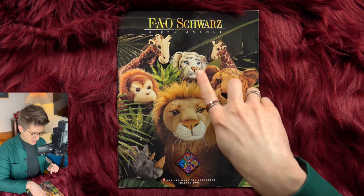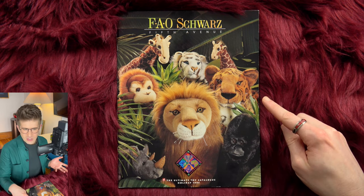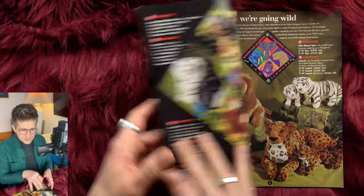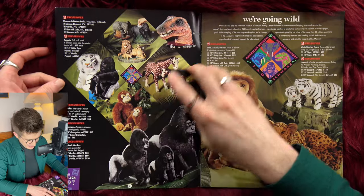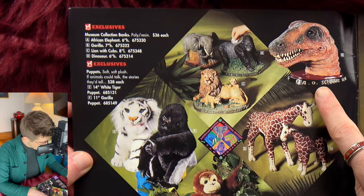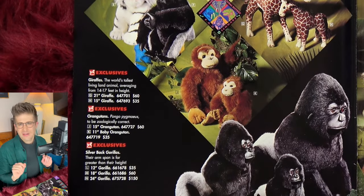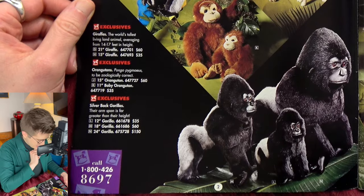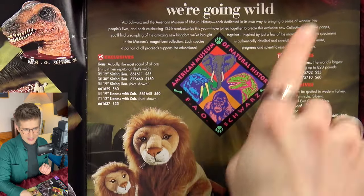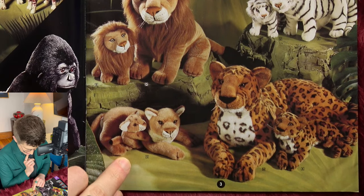We have two cute giraffes, a white tiger, a chimp, a gorilla, a cheetah or leopard, a lion, and a rhinoceros. Very lovely. All the animals are paired with a baby version — we're going wild with our big cats and our little baby cats. So cute. There's also a lioness and cub that wasn't on the cover.